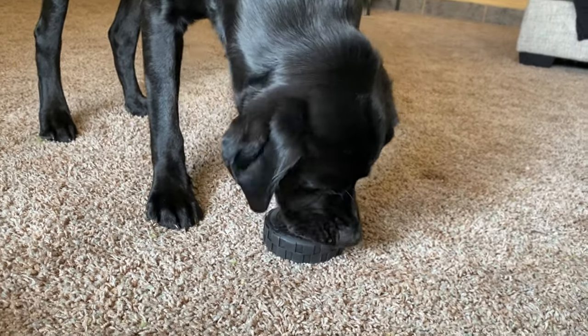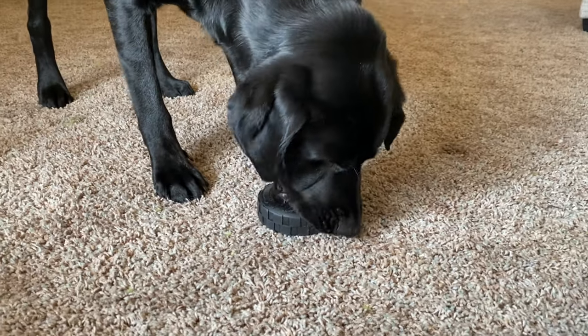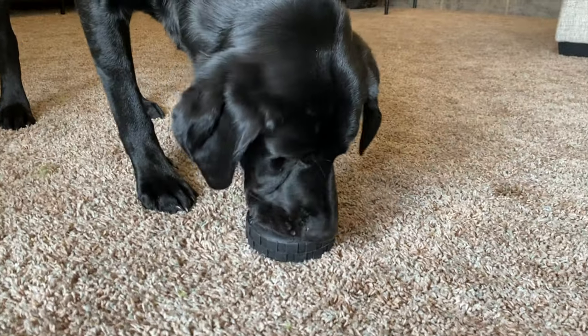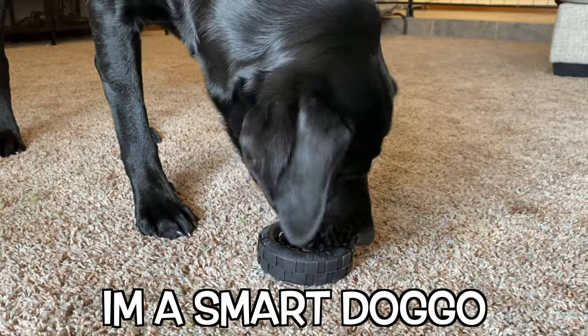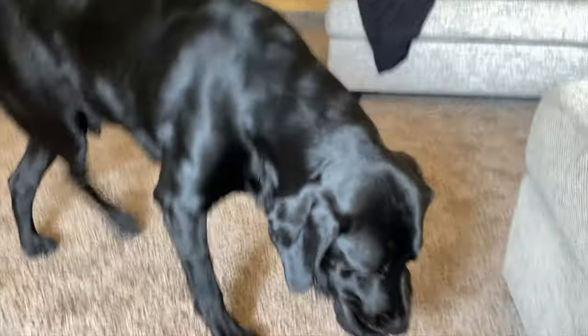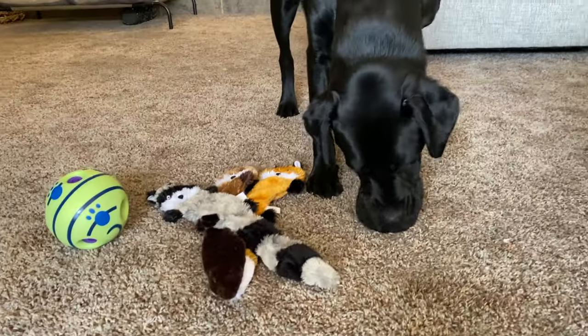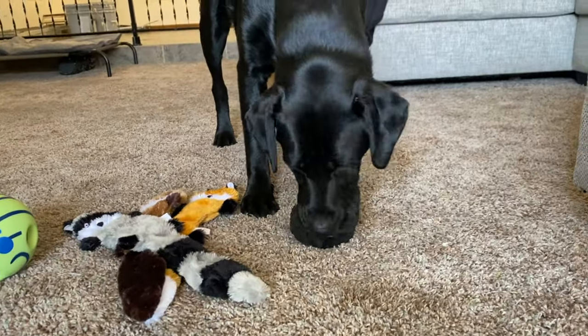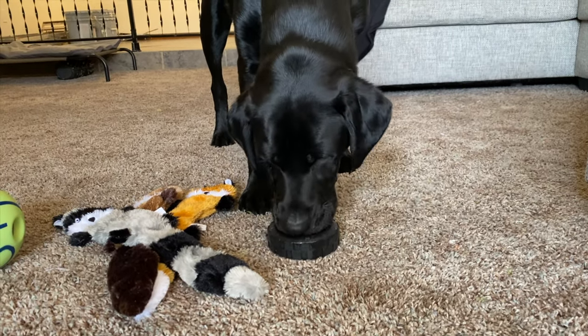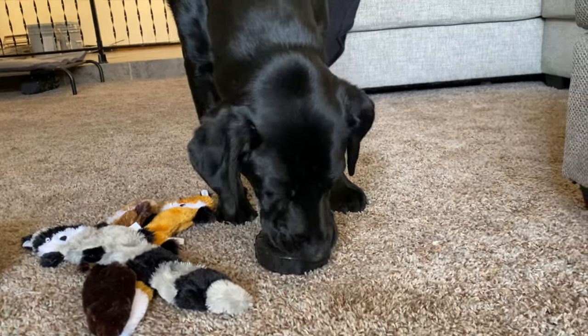Well, three minutes later and he's just going at it, so I guess it's cool if you just want him to lick some peanut butter for a while. Oh look at that, you flipped it over! Did you get all the peanut butter out? Well, I was gonna line them all up and let him decide which is his favorite, but since there's peanut butter in this one I think he's just gonna be stuck on this until every little bit is out.